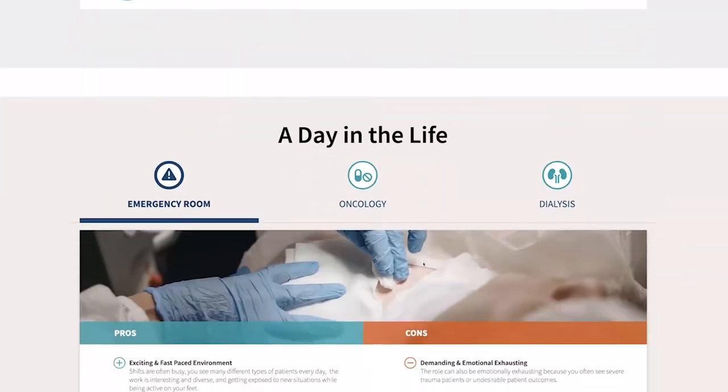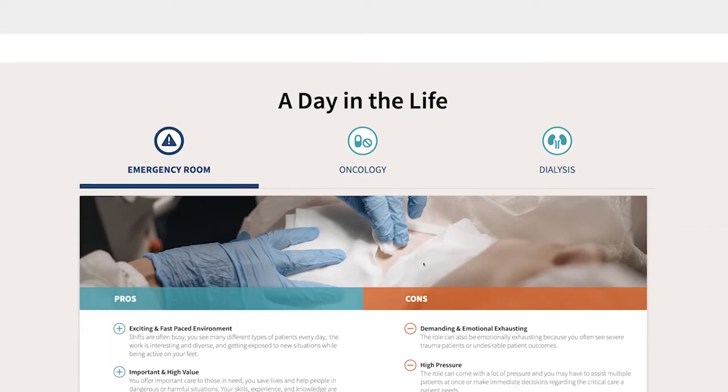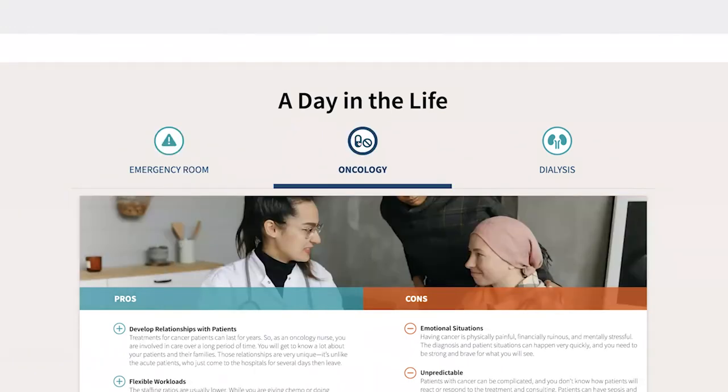Embedded custom modules address specific pain points, including a 'day in the life' feature, which helps Nicoletta understand her new role and sets expectations for these short-term assignments. If she's working in the ER, it may be exciting and fast-paced; however, it's also demanding and emotionally exhausting. All of this is important information to make sure that she's prepared for this type of work.